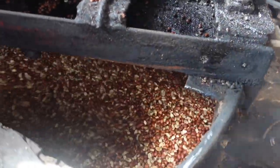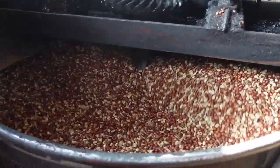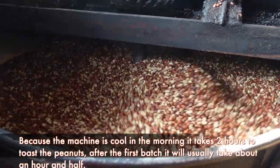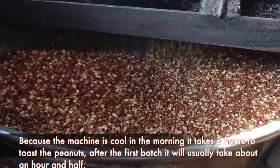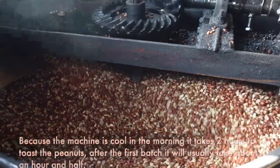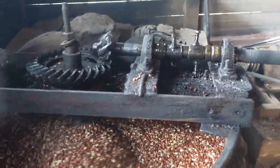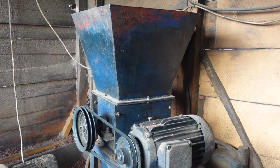The groundnuts are underneath. How long does it stay in there? In the morning, because the machine has cooled down, it takes two hours before a batch is ready. But after one batch, the next one takes one hour thirteen or fourteen minutes. So the hotter it gets, the less time it takes. Does it peel them as well? No, this other machine is the one that peels it.